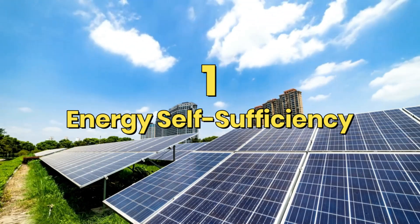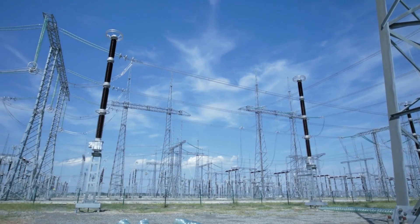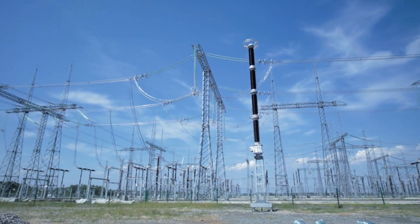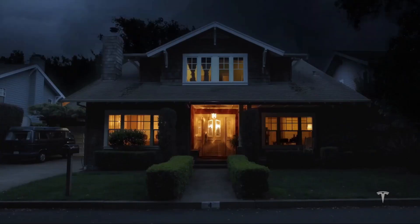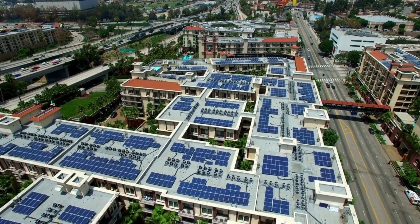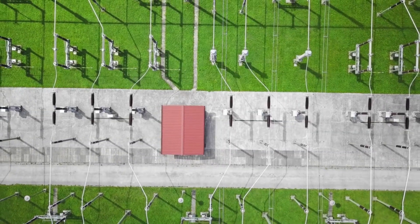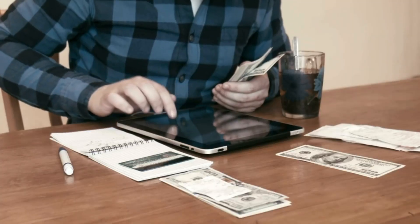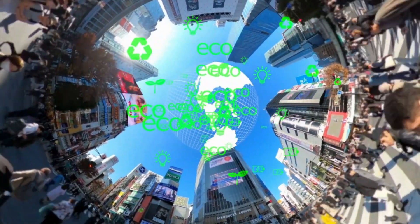Energy Self-Sufficiency: The concept of energy independence has acquired a lot of support in recent years. It entails less reliance on centralized energy providers and more control over one's energy generation and usage. Powerwall perfectly correlates with this notion by allowing homes to create their own energy, store it, and use it whenever they choose. Individual homeowners profit from energy independence, but communities benefit from a more resilient and sustainable energy ecology.